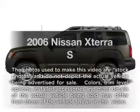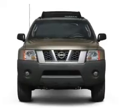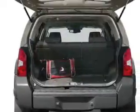Presenting the 2006 Nissan Xterra. If you're looking for an automobile with great attributes, look no further. With a reliable six-cylinder engine that responds smoothly to its five-speed automatic transmission, premium wheels lend a distinctive appearance.